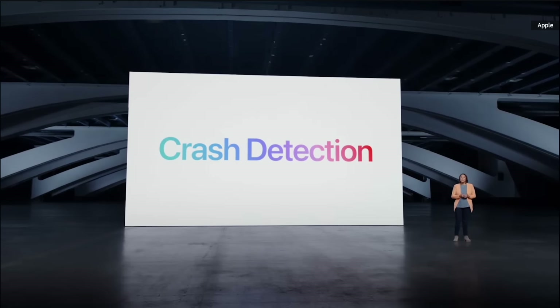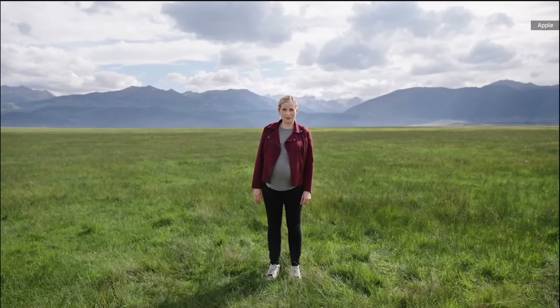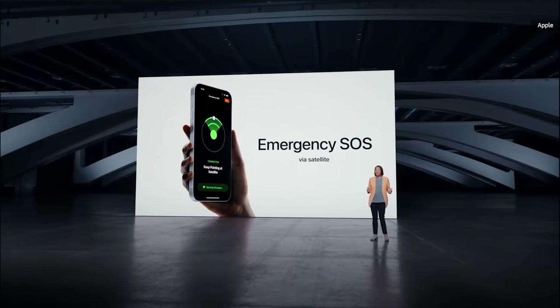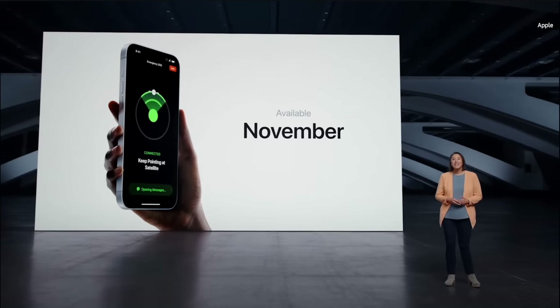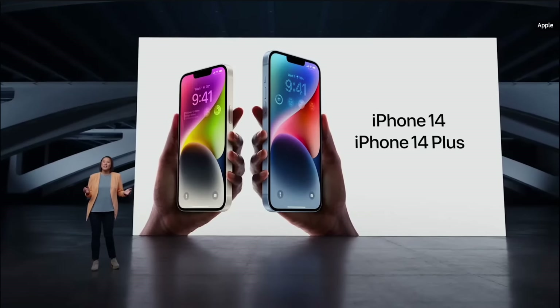We've also made big improvements to cellular technologies like eSIM, making it even easier to connect. An eSIM is a digital SIM that eliminates the need for a physical SIM card. For the first time, all U.S. models no longer have the SIM tray, so you don't have to deal with a physical SIM card anymore. It has crash detection — the same feature you just heard about on new Apple Watch models. Today, we are announcing a groundbreaking new service for iPhone: Emergency SOS via satellite.